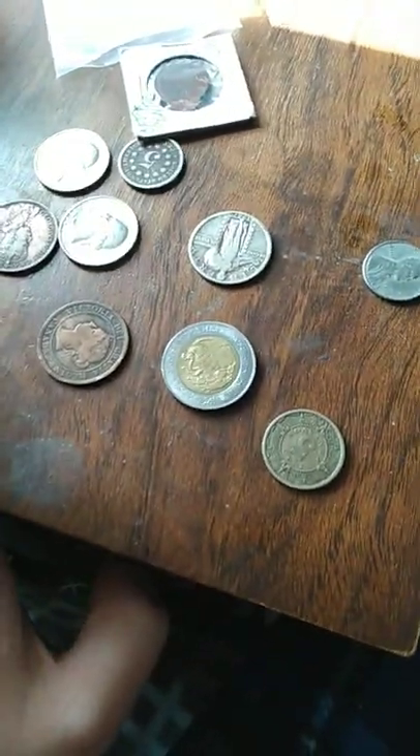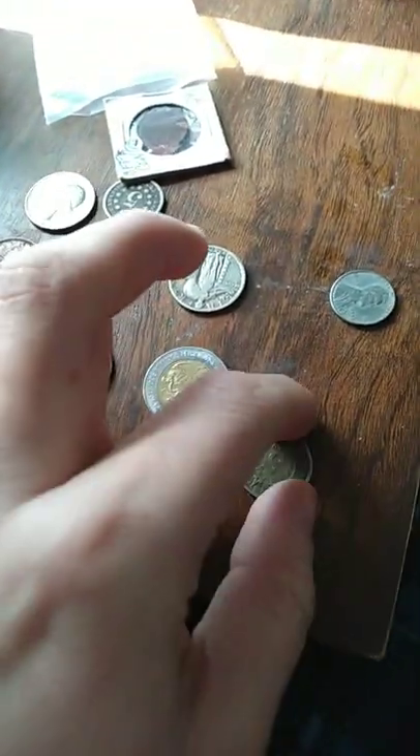How do you tell somebody you're a coin collector without telling them you're a coin collector? Well, you look at the coins that have been randomly sitting on their dresser for who knows how long.